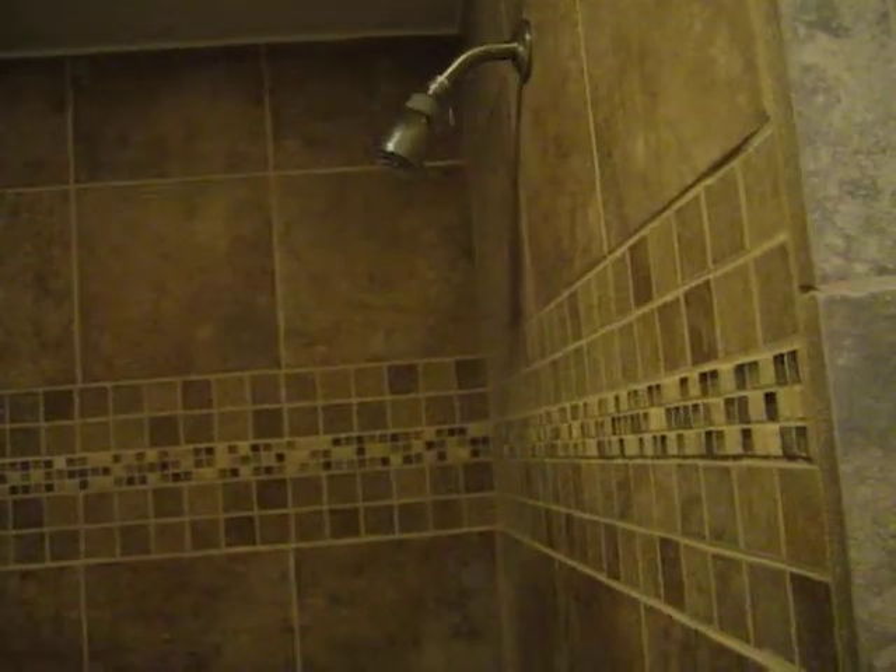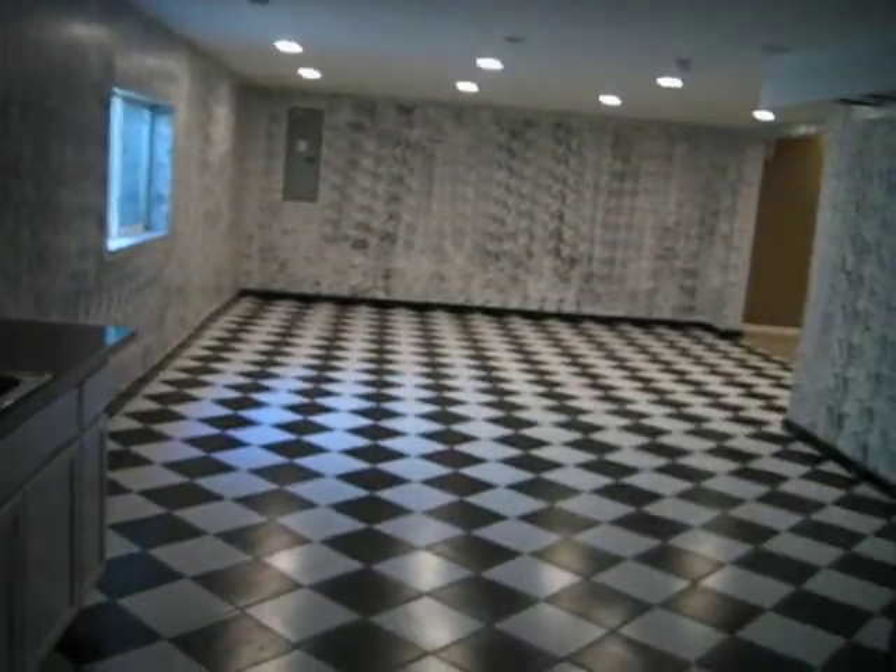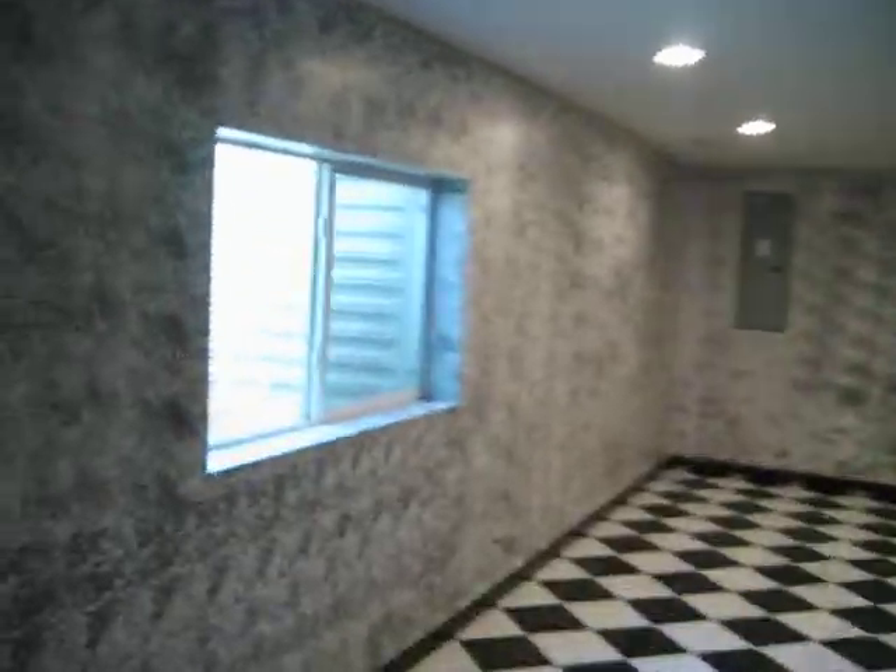And then you got your bathroom down here — very nice. Walk-in shower here. Just a vanity — pretty tight squeeze, not a whole lot of room. There's an egress window there and there is your electric box.